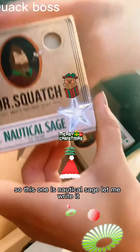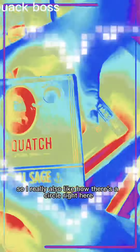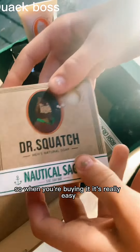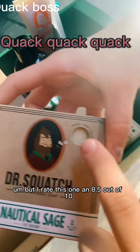So this one is nautical sage. Oh wow, that smells really good. I really like how there's a circular hole right here so you can sniff it and you don't have to just open it, so when you're buying it it's really easy. But I rate this one an 8.5 out of 10.